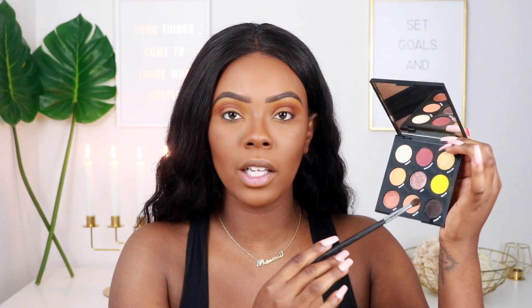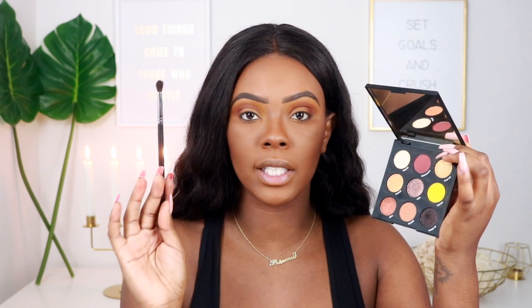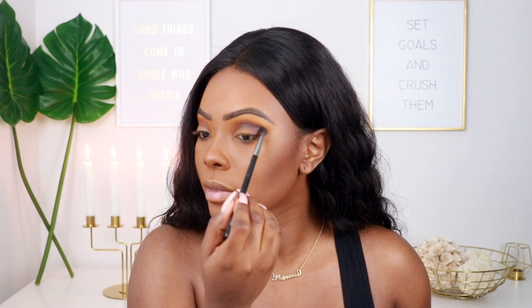I'm obsessed right now. The next color we're going into is Gloves On. Throughout this whole look we're just going to be working with smaller brushes because I want the colors to be really concentrated instead of blending all together. Everything is performing nicely — the colors are beautiful. That yellow paid off; it's kind of like a different mustard yellow on my skin tone and I am obsessed. Going into Gloves On using a Morphe M506 brush.